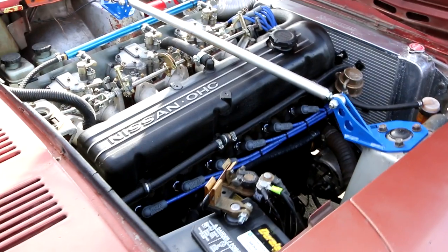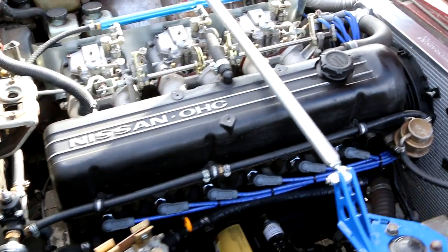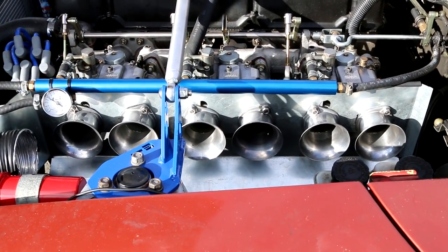You dynoed it at around 115? Yeah, it dynoed around 113 — only because my clutch was slipping, so it's probably more like 120-ish to the wheels.